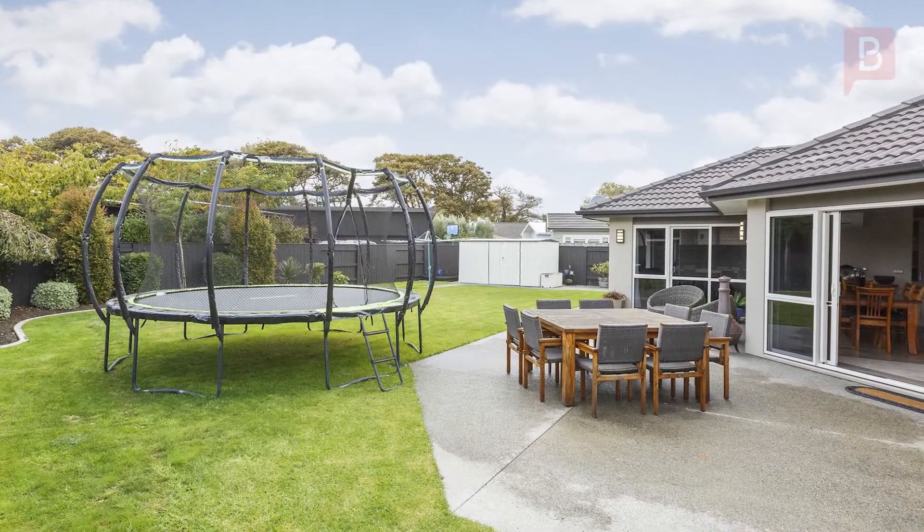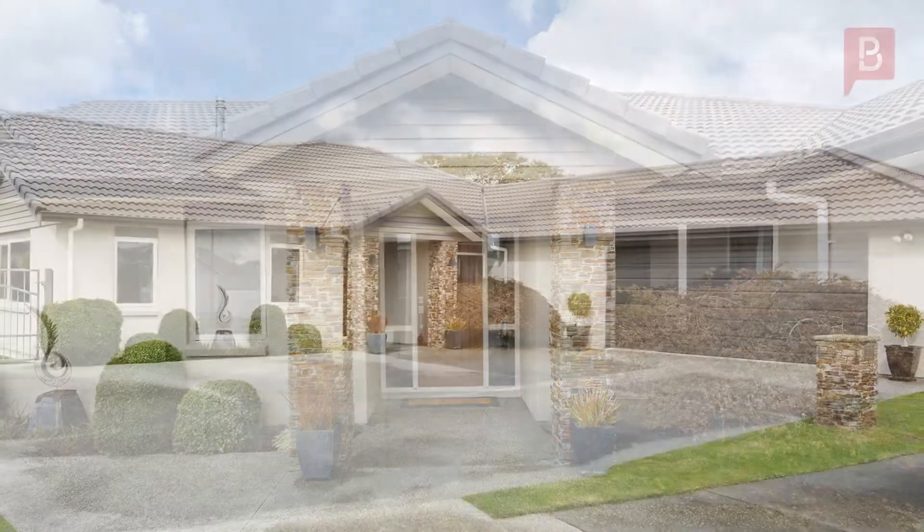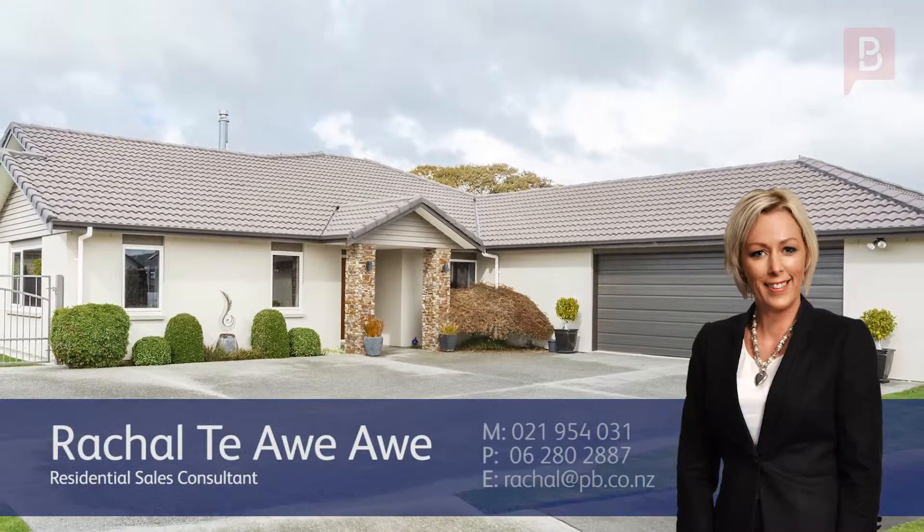Rachel Te Awe Awe at Property Brokers Palmerston North. Call Rachel anytime on 021 954 031.